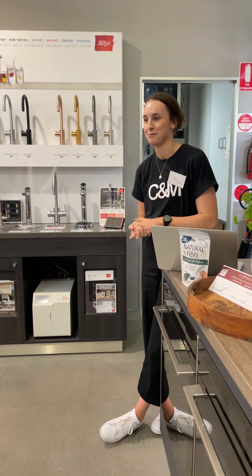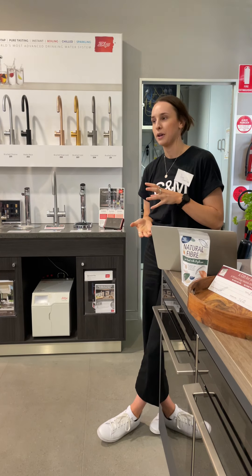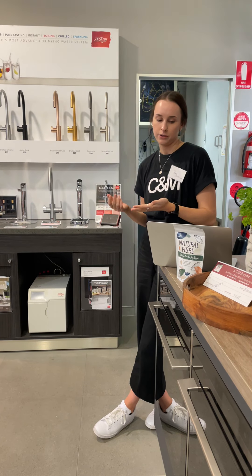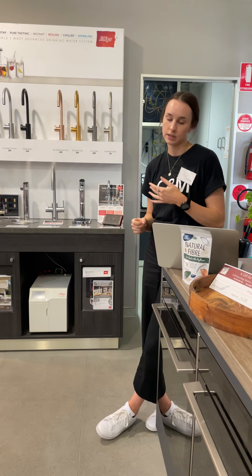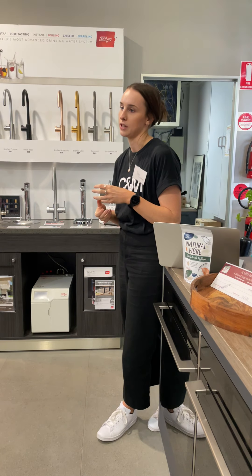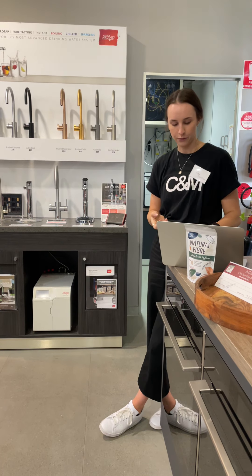So why do you need fibre? They're talking about fibre and how good it is, but why do you actually need it? It helps to keep your bowels healthy, keep everything moving. It can also help to reduce your risk of type 2 diabetes, obesity, it helps to lower your cholesterol levels and can also help to prevent some cancers as well. So you really want to be including fibre in your diet — it's definitely a very important nutrient to focus on.